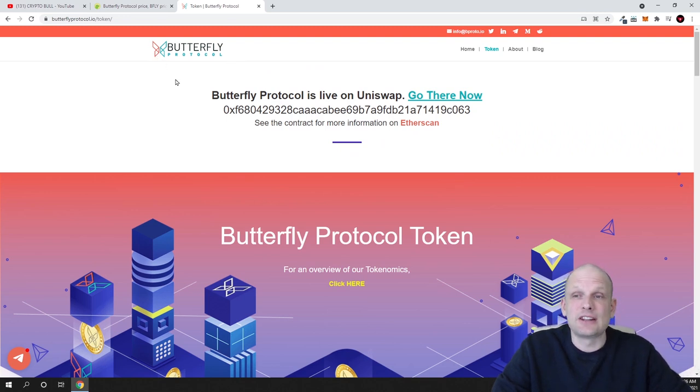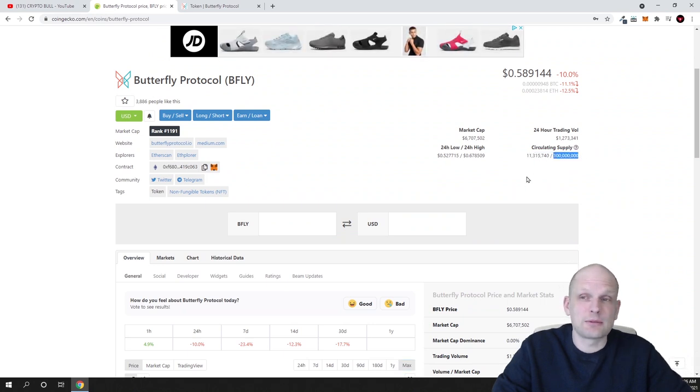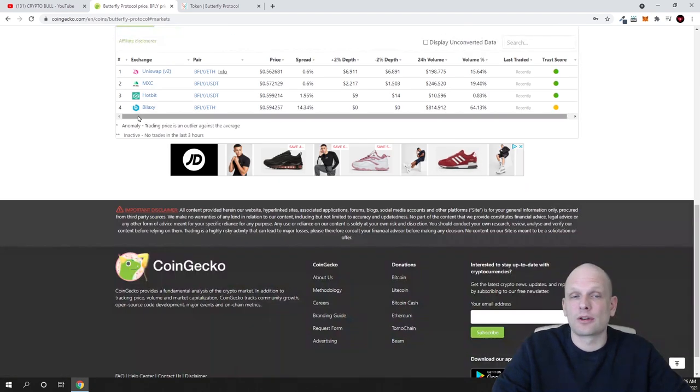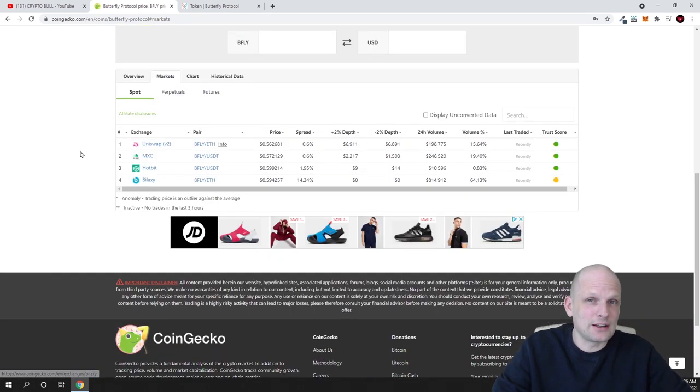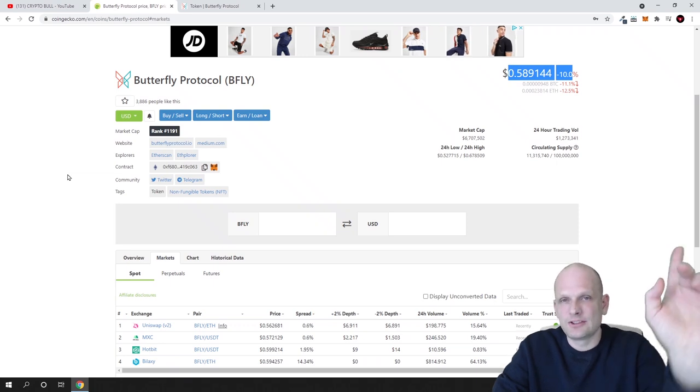So yes, that's why I think this project is still a huge sleeping giant. Maximum supply ever will be only 100 million tokens, currently there are almost 12 million in circulation, and the price is only 58 cents — which in my opinion is very low. It is already listed on multiple cryptocurrency exchanges, even though it has only been out for two months. I hope you found this video useful — if you did, leave a like, share, subscribe if you're new, and see you in the next one.